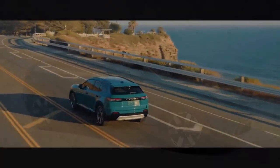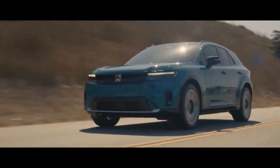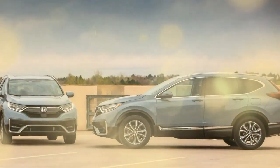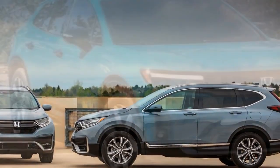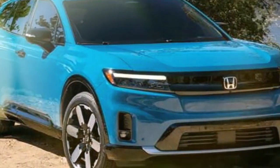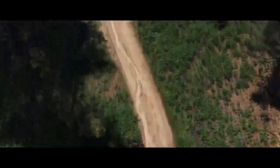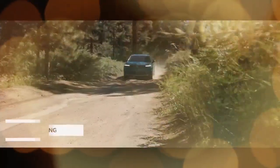Honda offers a valuable charging package, allowing customers to select from various bundles of credits for use at EVGO and Electrify America stations, as well as for home charging installations, making transitioning to an EV easier for first-time buyers. Additionally, the Prologue is eligible for the $7,500 federal tax credit, potentially easing the financial burden of its $48,795 to nearly $60,000 price range. The dual-motor Touring version, potentially just under $50,000 with the tax credit, appears to offer the best value in the lineup.